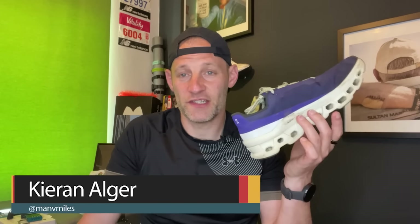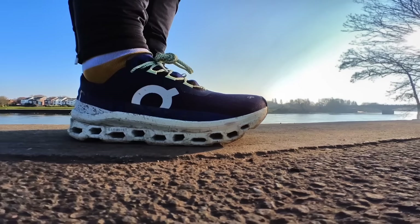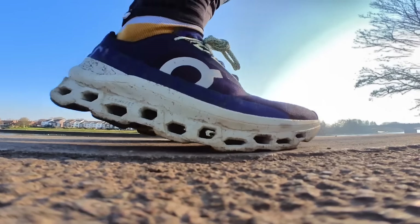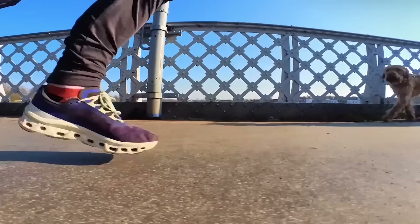The third reviewer's easy mile shoe is the On Cloud Monster. It has a good balance of stability and is On's softest shoe to date, with bigger cloud pods and a softer helium foam that collapse more than other On shoes. The big rocker geometry helps roll through easy runs nicely. It's a little heavier but doesn't feel clunky. He's done three-plus hour runs in it and finds it ideal for low heart rate, very easy miles.